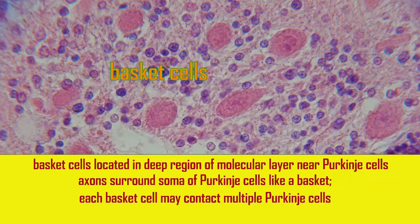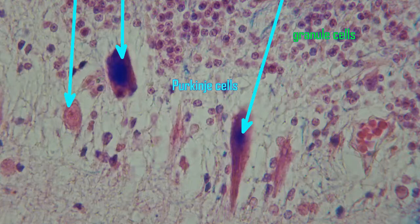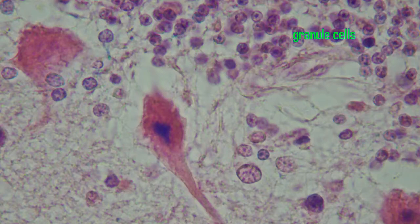Basket cells reside in the molecular layer of the cerebellar cortex, but in the deep portion of the molecular layer near the Purkinje cells. Their axons surround the soma of the Purkinje cells, forming a basket-like network, hence their name.